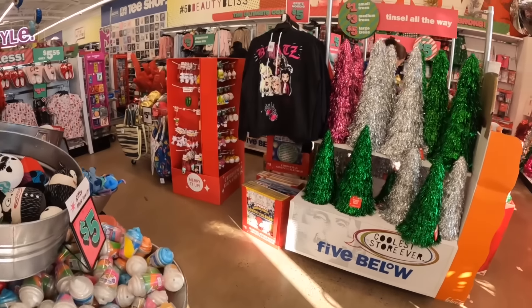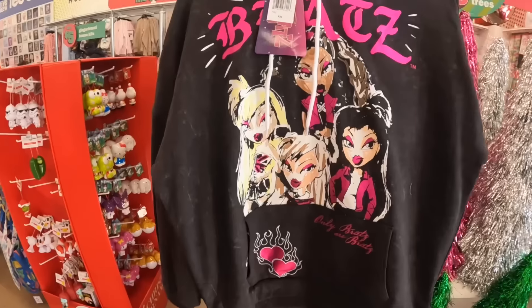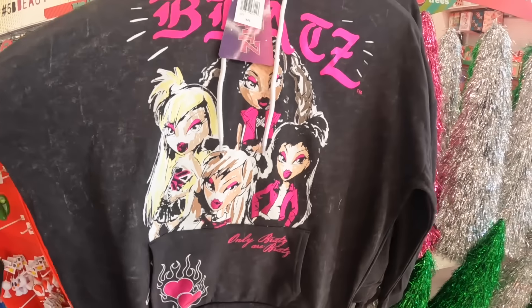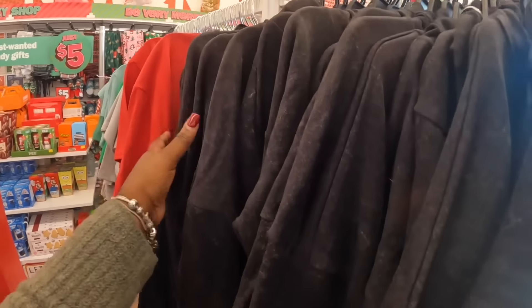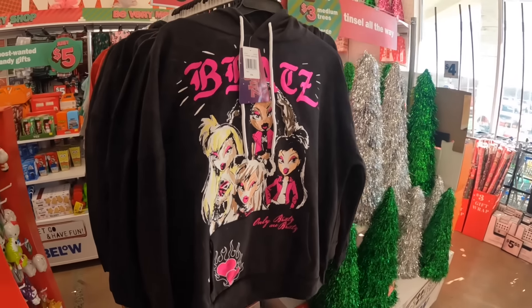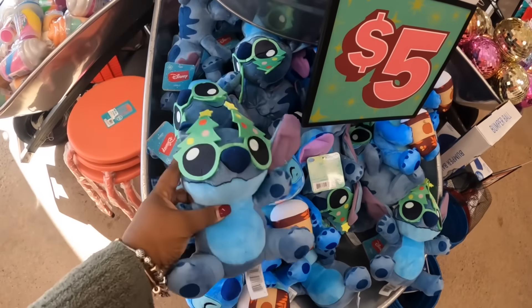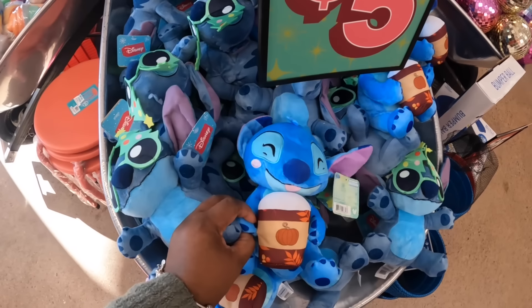Hey everybody, welcome back to Shiny's Shopping Saga! We are back in Five Below — look at this, it's Bratz and it's five dollars. I think they're all Bratz. Yeah, okay. Look, a Stitch — it has on the glasses holding the cup.